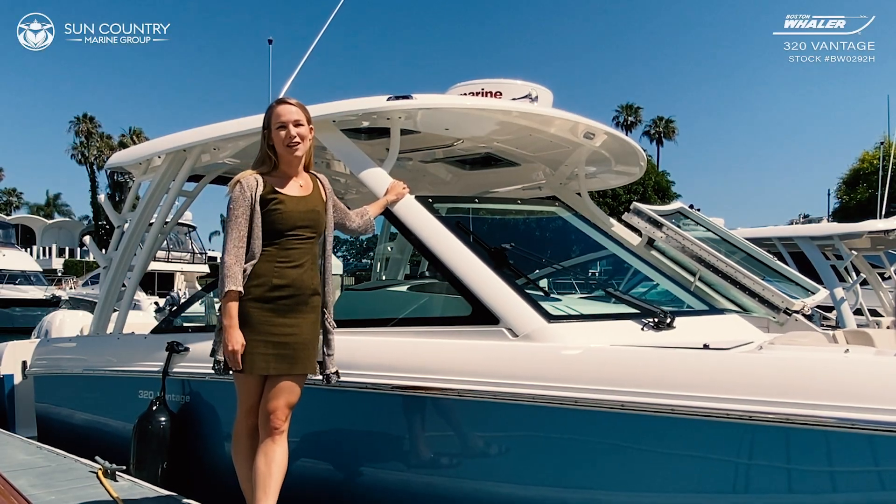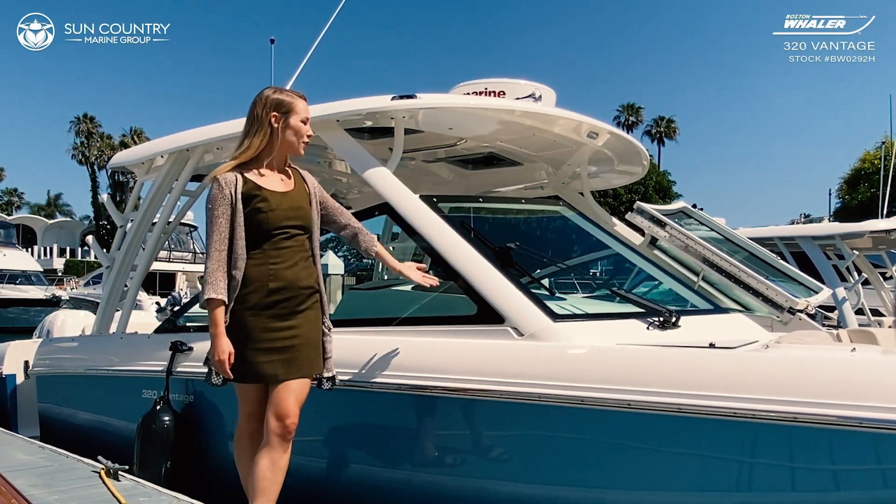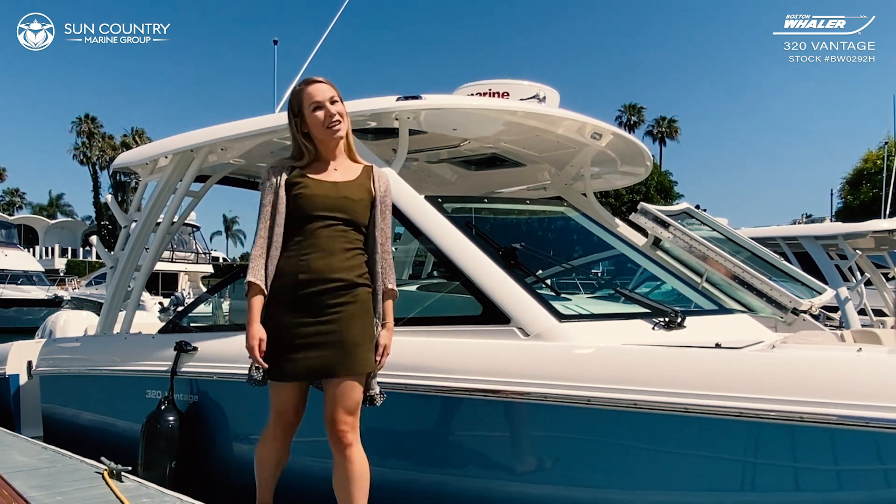Hi, I'm Taylor Basso with Sun Country Marine, here with our Boston Whaler 320 Vantage. Let's hop on and take a look.